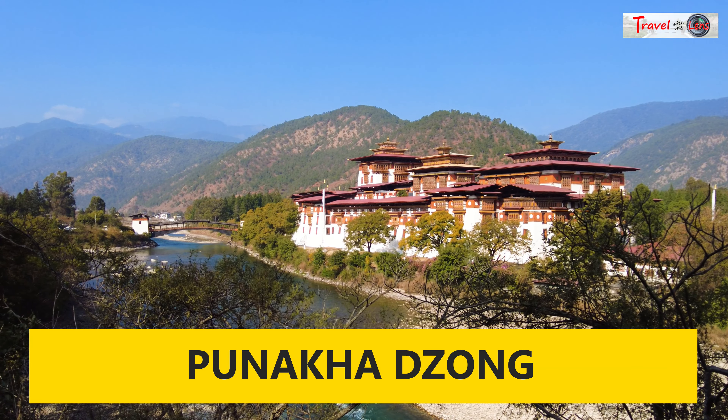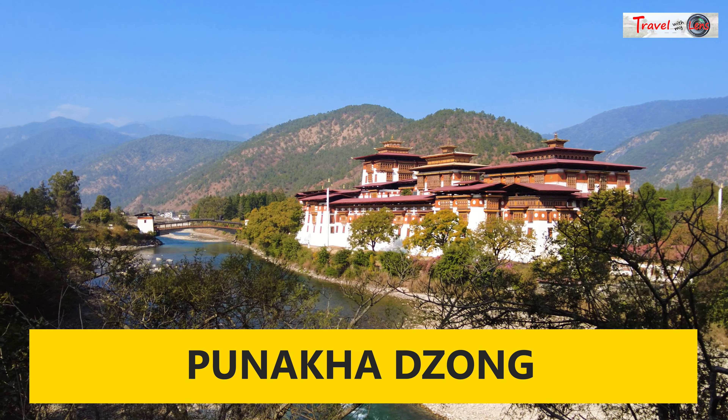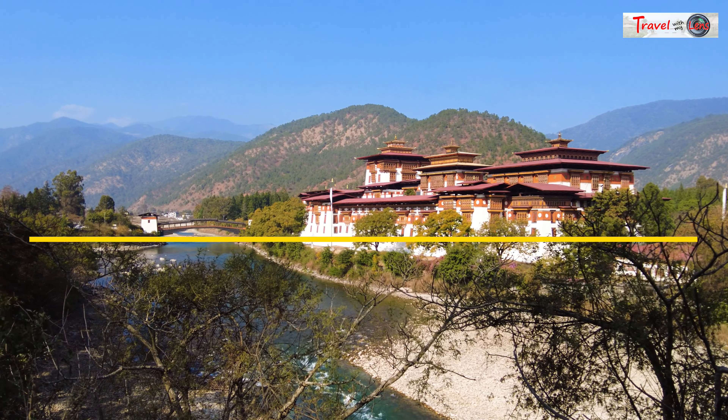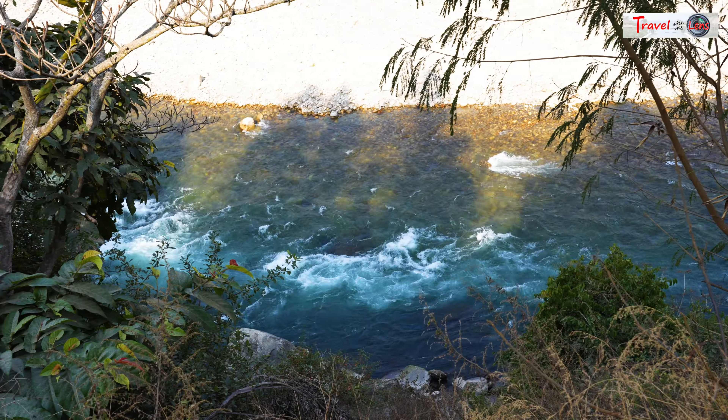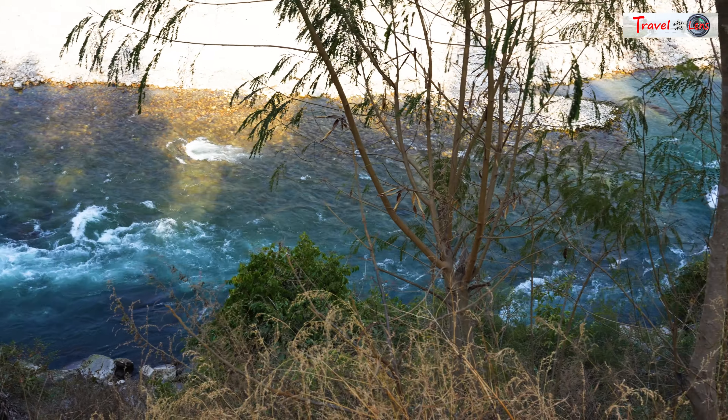We make a day trip to visit Punakha Dzong during our visit to Bhutan. We took our bus from Thimphu, via Dochula Pass to reach here, which took about two hours. Punakha Dzong is situated across the confluence of Pochu and Mochu rivers.